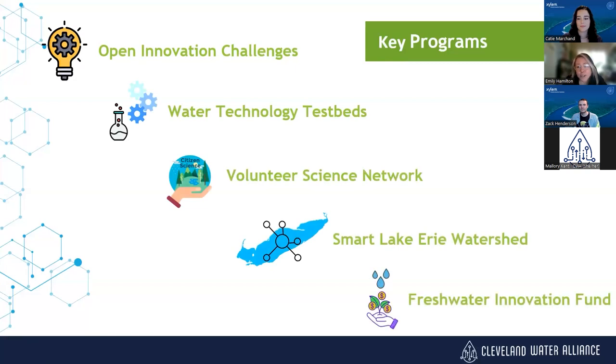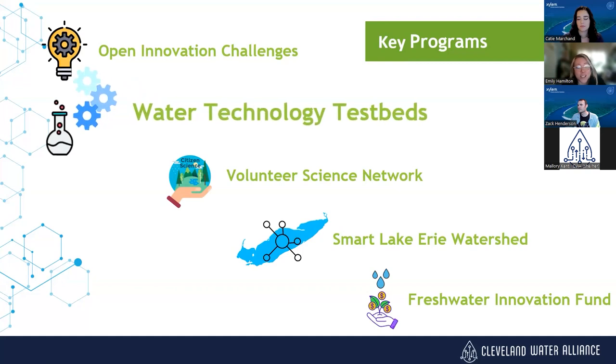If you're not already familiar with CWA, we're an economic development nonprofit located in Cleveland. You can see here on the slide some of our various programs that we're currently offering. We're going to focus primarily on the water technology test beds, as that is the focus of the Innovator Showcase.